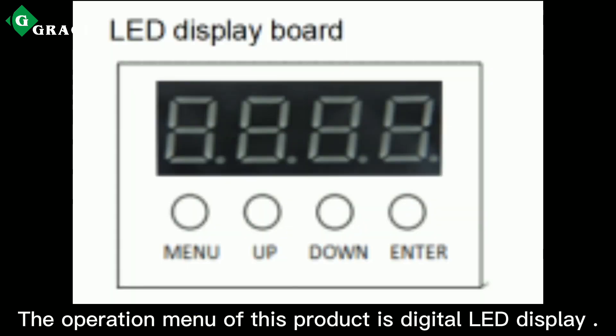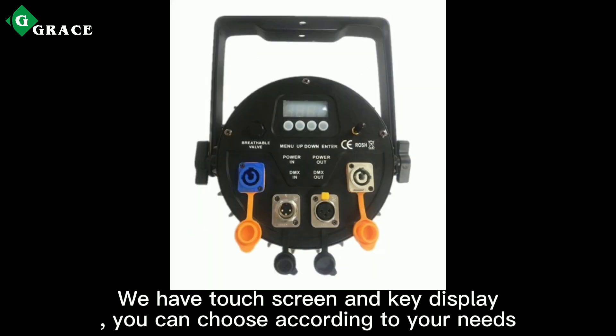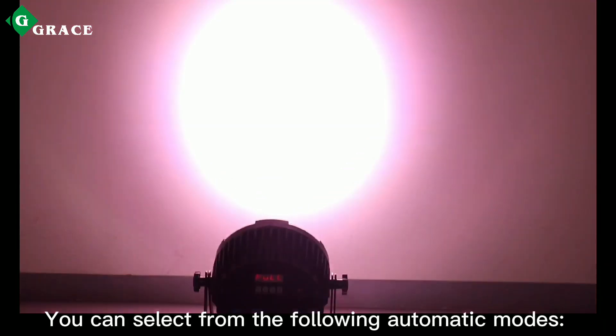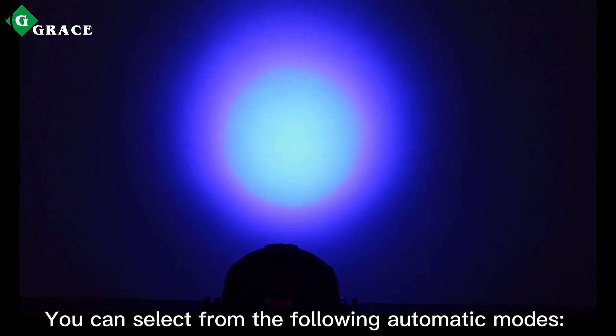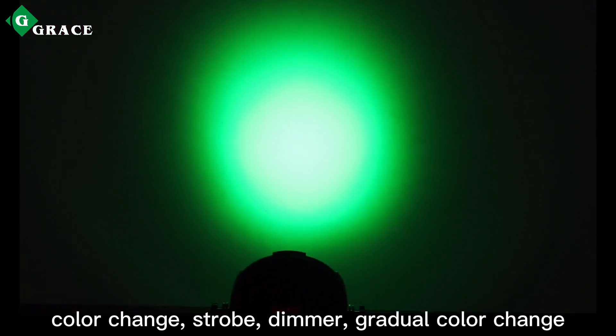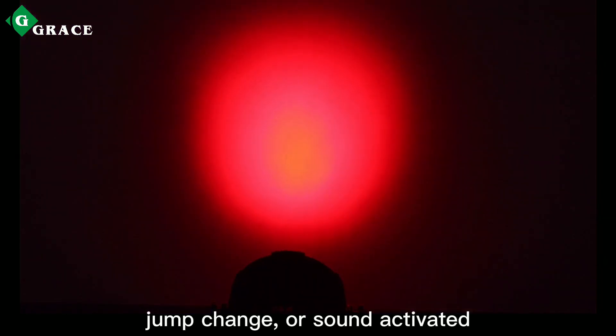The operation interface of this product features a digital LED display. We have touch screen and key display options — you can choose according to your needs. You can select from the following automatic modes: color change, scope, demand, gradual color change, draft change, or sound activating.